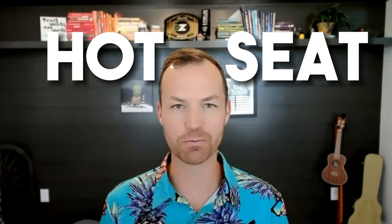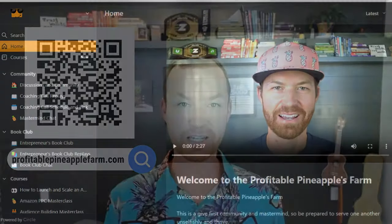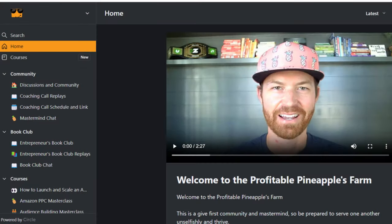If you're struggling to stand out on Amazon, this video is for you. This is our hot seat inside the Profitable Pineapple Farm. Go to ProfitablePineappleFarm.com to join us live so we can take your listing and improve it to increase your conversion rate and keyword rankings. When we put people on the hot seat, their sales go up pretty much instantly as a result of making the changes we discuss.